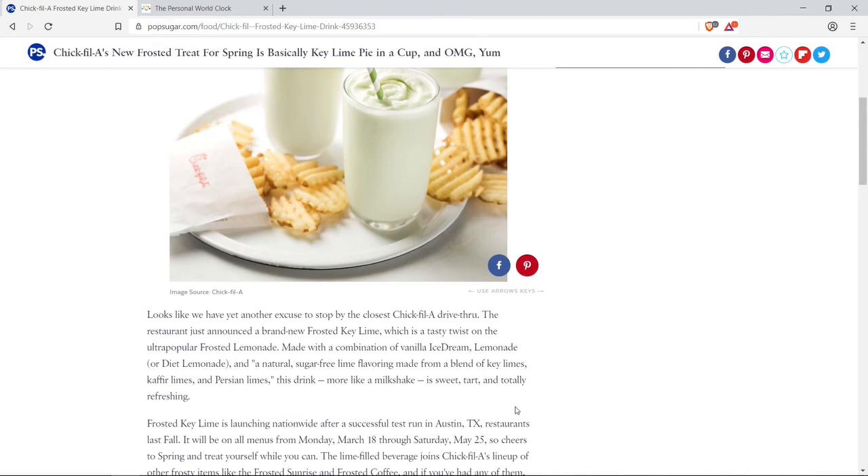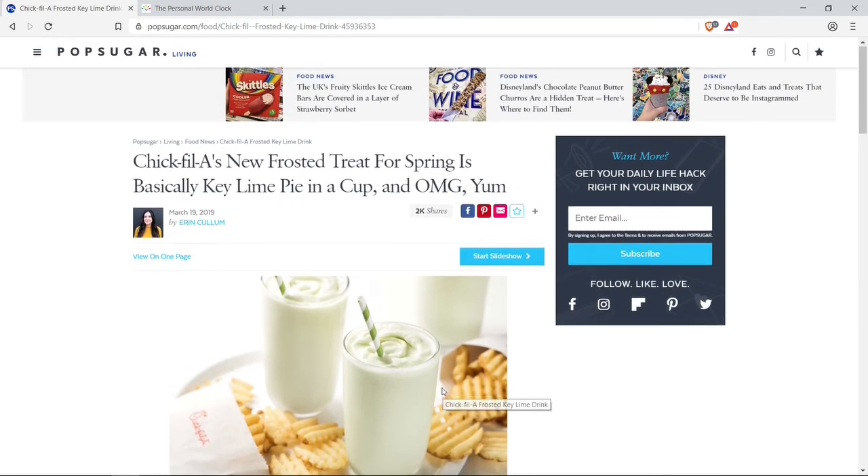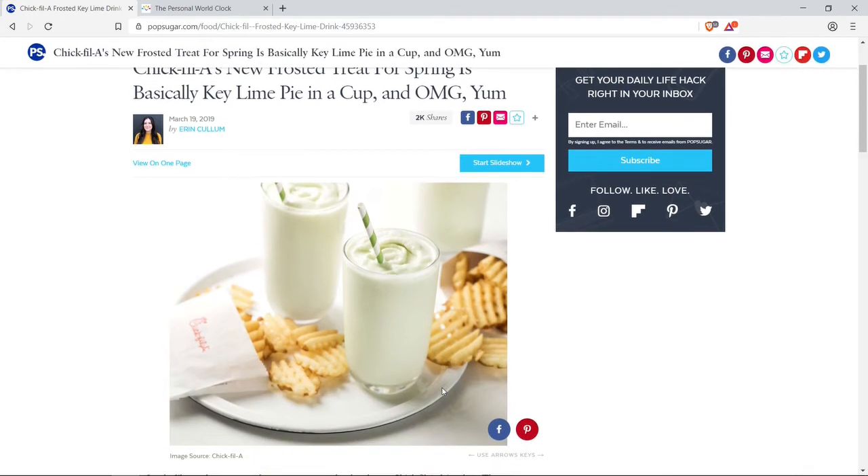Here you have one of Chick-fil-A's new items on the menu. It looks delicious — does it taste delicious? It's up for us to find out. Remember to like, share, and subscribe. This is our new splash bid for today.